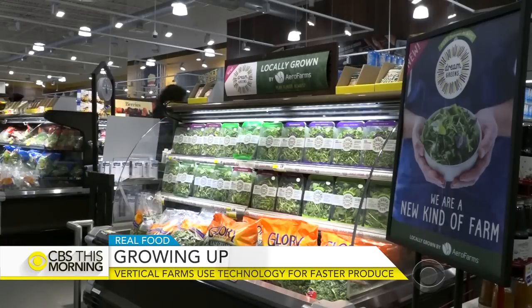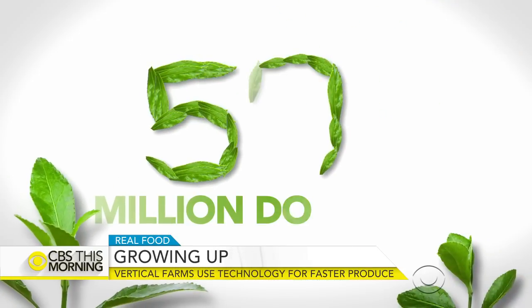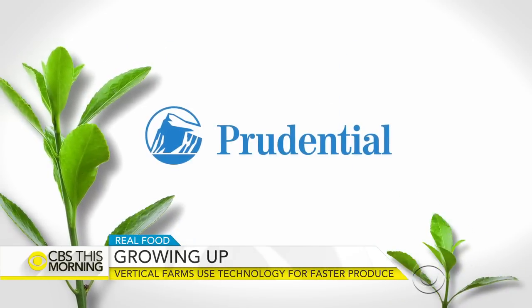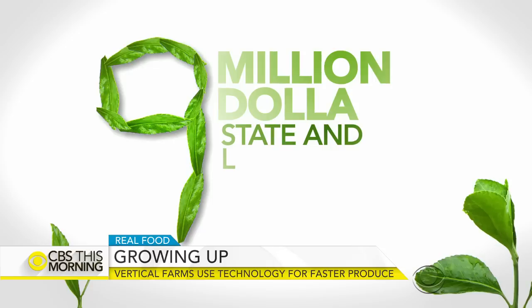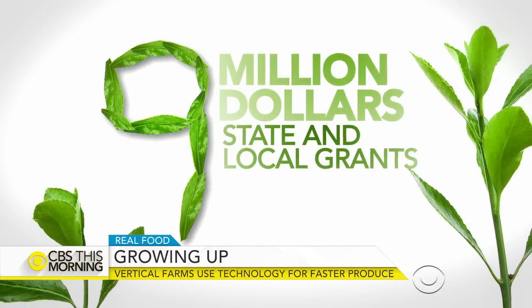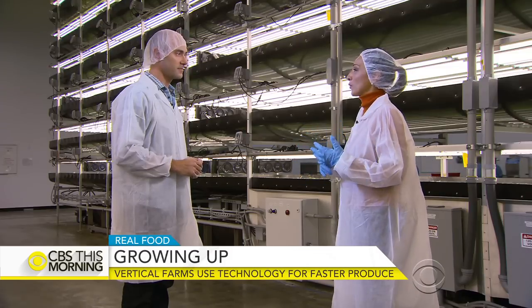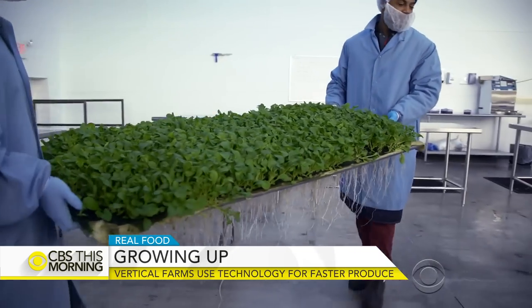Investors believe in it — AeroFarms has raised over 50 million dollars from the likes of Goldman Sachs and Prudential, and received more than 9 million dollars in state and local grants. Here, they're growing in the local community — that's the supply chain difference.